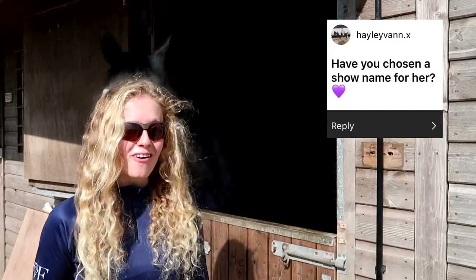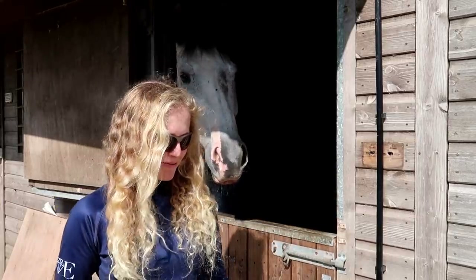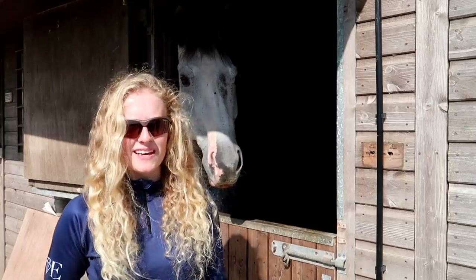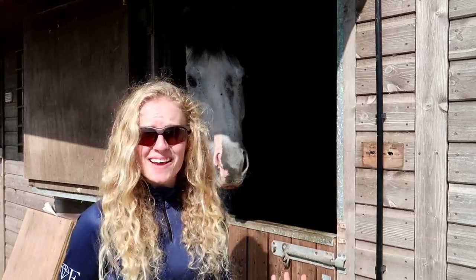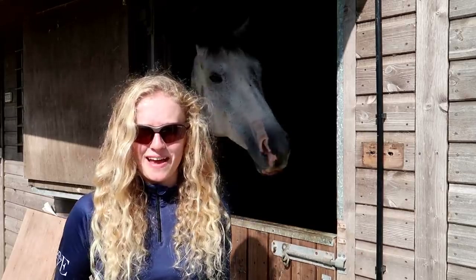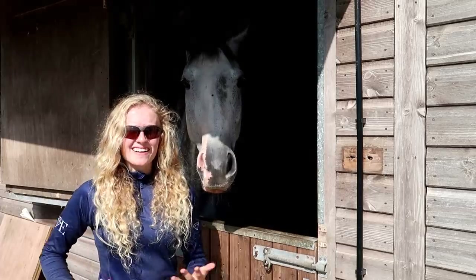Have you chosen a show name for her? Not yet. I'm thinking we may go with something from her breeding — possibly like Beowulf Clover or something. I don't know what you guys think to that name, but Carly is unnamed in her passport so she doesn't have a show name. If you guys have any ideas for a show name for her, make sure you comment down below. So I'm going to go ride her now.